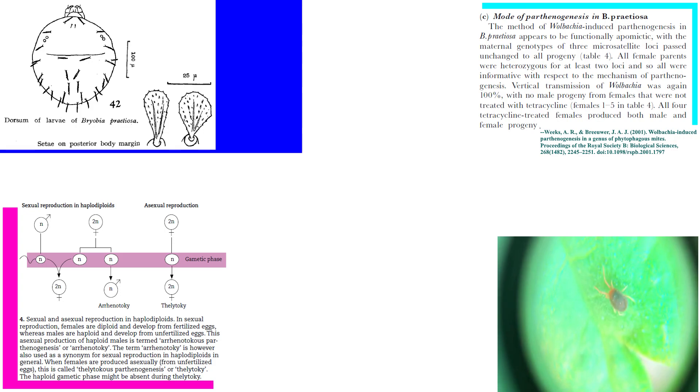Though males can exist, they are not needed for reproduction and are only born to females that lack these bacteria, which are vertically transmitted to their progeny virtually 100% of the time.